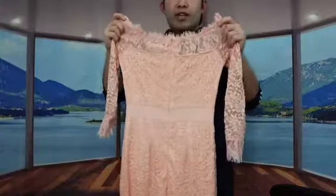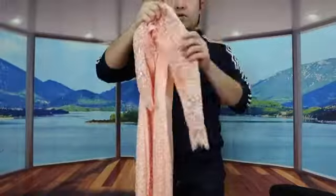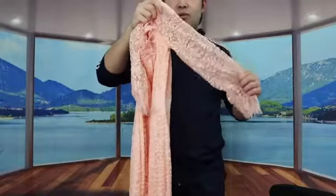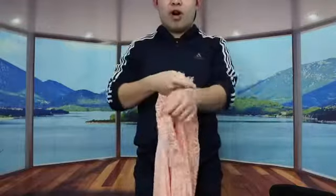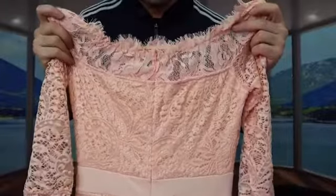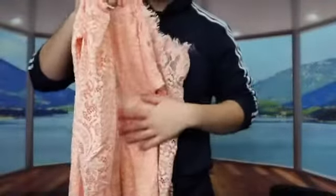This dress has an off-shoulder design, which means the dress will hang on the side of your shoulder rather than right on top. It has a sleeve option that goes up to your wrist. The top part of the dress is slightly see-through, while the rest of the dress is not see-through.